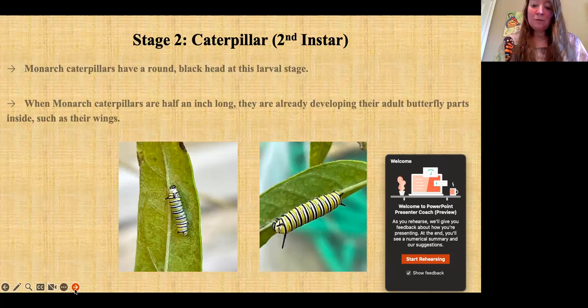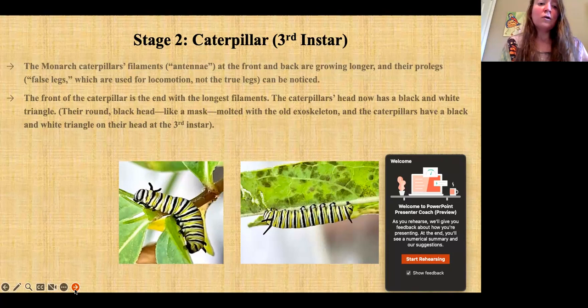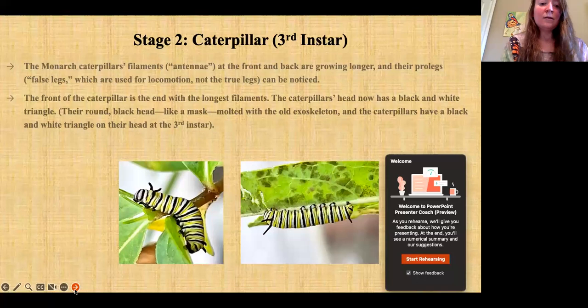Stage two: caterpillar, third instar. The monarch caterpillar's filaments or antennae at the front and back are growing longer. Its false legs — prolegs — are now noticeable. On the tips of the prolegs are little suction cups or gripping hooks called crotchets that the caterpillar uses to hold on to a leaf. The front of the caterpillar is the end with the longest filaments. You can see the head has a black-and-white triangle pattern, almost like a mask. Every time the caterpillar molts, it sheds its skin and head capsule — the head capsule comes off like a mask.